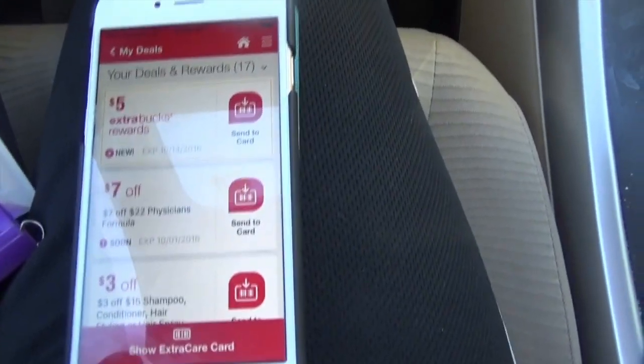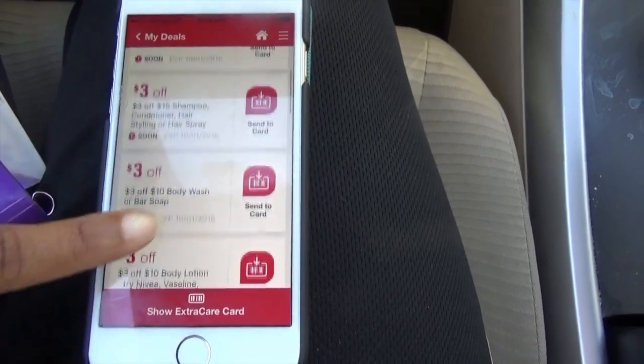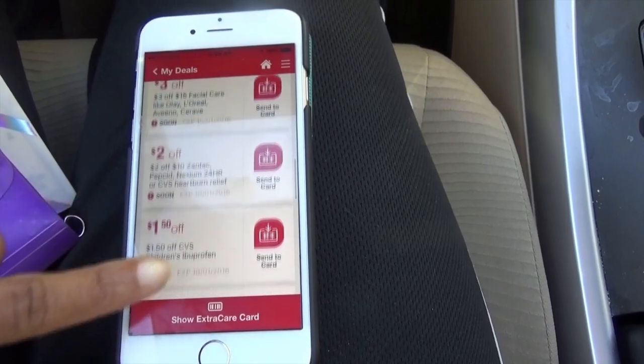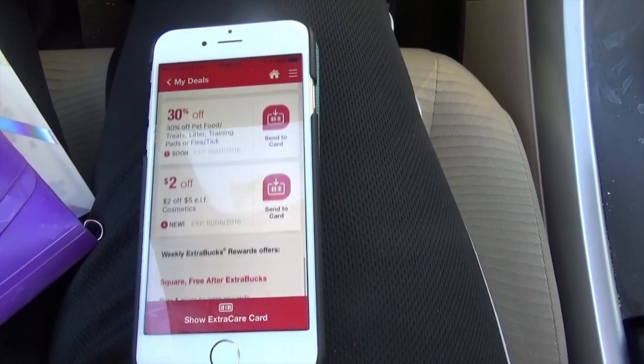When I go in, I am going to be using these personalized coupons that were sent to me. I'm going to go to the Redbox machine and print all of these out and I am going to be doing some deals with them.